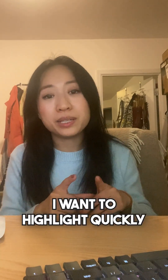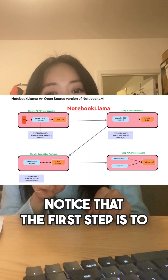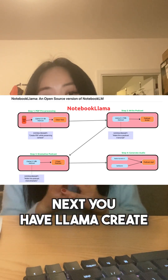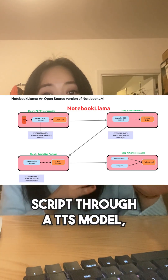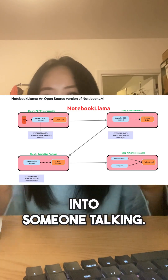Before we do that, I want to highlight quickly how it actually works. This is a really great diagram to look at. Notice that the first step is to pre-process a PDF into text so that the model can actually accept that input. Next, you have Llama create a script, and then — this is the funny part — Llama creates a more dramatic script. And then finally, you put that script through a TTS model, which stands for text-to-speech, which essentially just turns the text into someone talking.